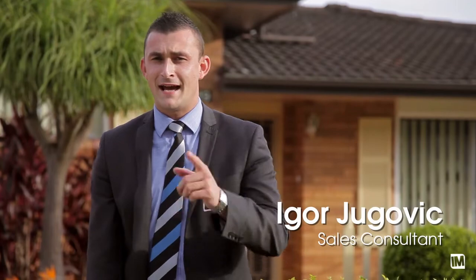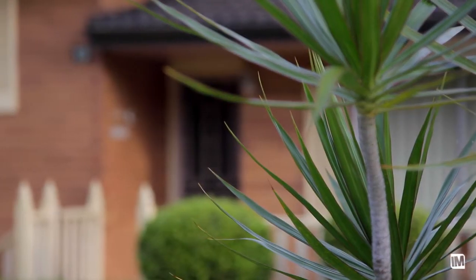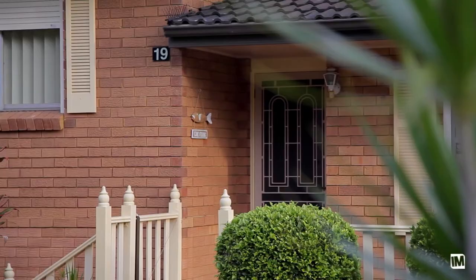Hi, I'm Igor Yugovic from Harcourts Hills Living Real Estate and today I have a great split-level home just for you. Number 19 Rebecca Parade in Winston Hills. Scoot on over and check it out for yourself.